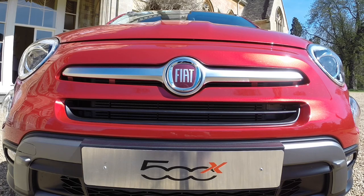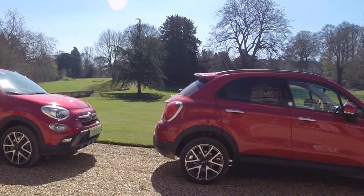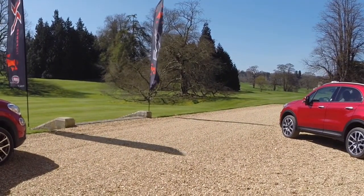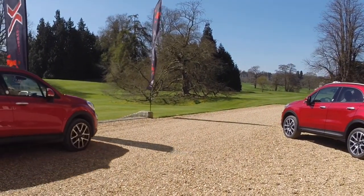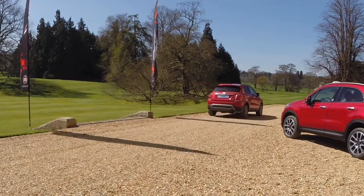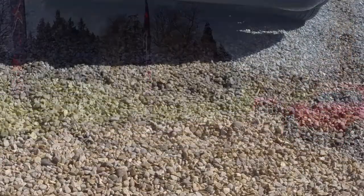Fiat's new 500X crossover is clearly part of the 500 family. It's got the same eyes, nose, moustache and smile. And it really does work well bringing the cute little hatchback styling to this new mid-range model that fits under the 500L.